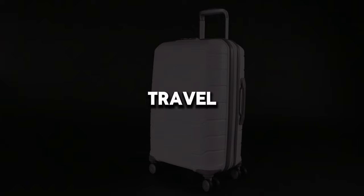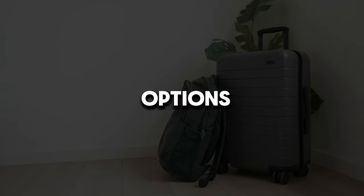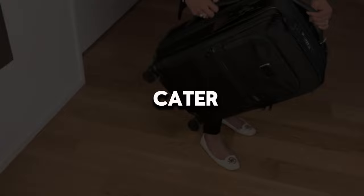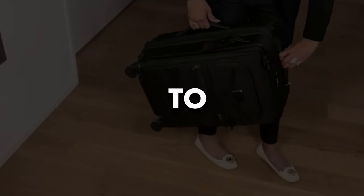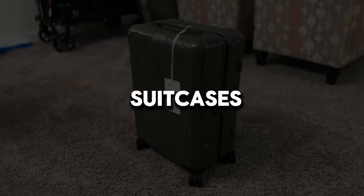Welcome to Conscious Buyer TV Travel Enthusiasts. Today, we're going to introduce you to different suitcase options that will enhance your travel experience. These suitcases cater to every need, from lightweight to durability, sleek design to practical features. Now, let's explore these fantastic suitcases together.